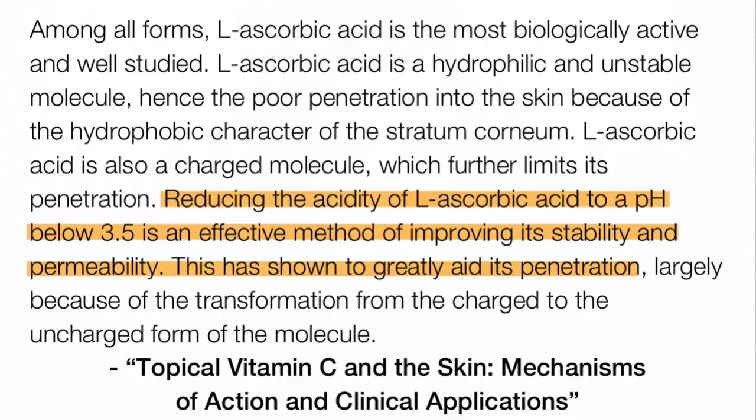The first thing you want to look for with ascorbic acid is a low pH — 3.5 or below. Personally I prefer even lower, closer to 3. The reason is that ascorbic acid is highly unstable and prone to oxidation. More importantly, if the pH is not low enough it's not going to penetrate past the skin barrier — it's water-soluble, and water-soluble ingredients have a tough time getting into the skin.